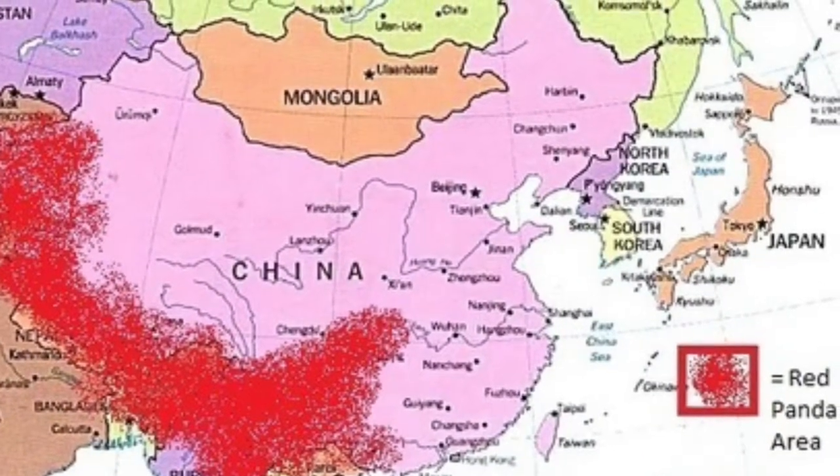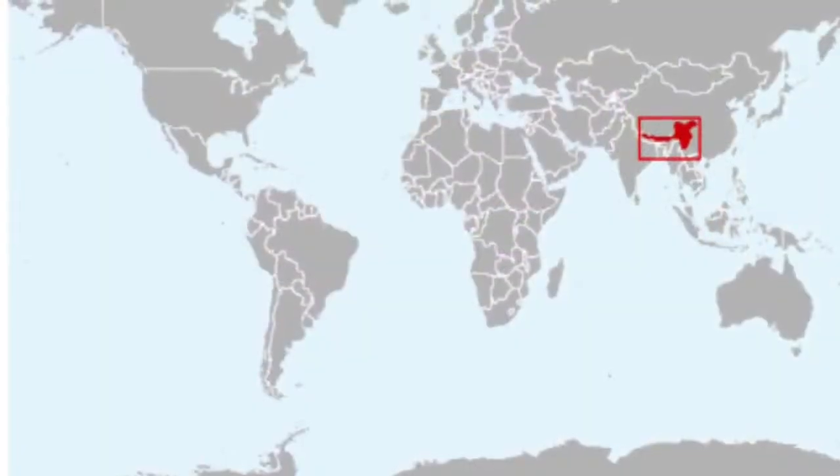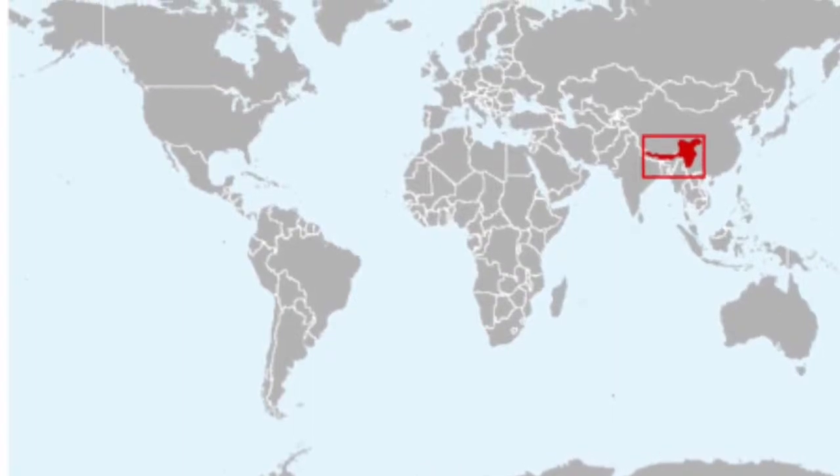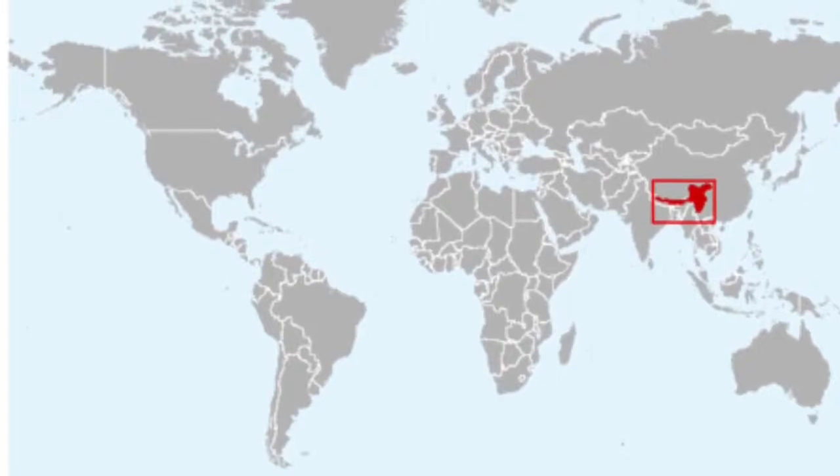Most of them live in western Nepal to northern Myanmar. They tend to live between the elevations of 4,900 feet and 13,000 feet. The temperatures rarely go above 25 degrees Celsius, which is about 77 degrees Fahrenheit.